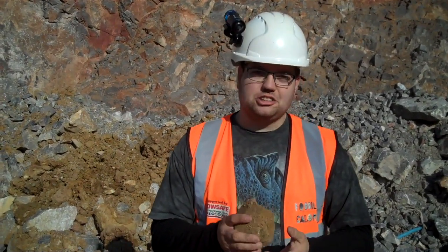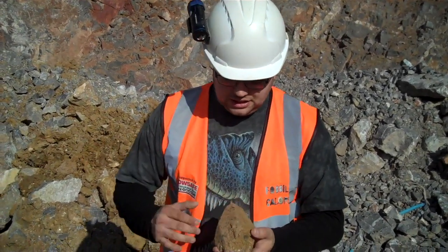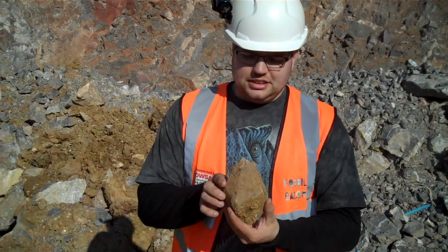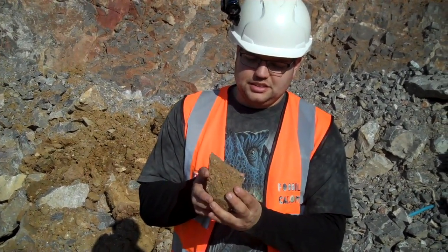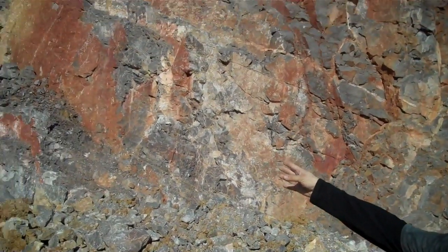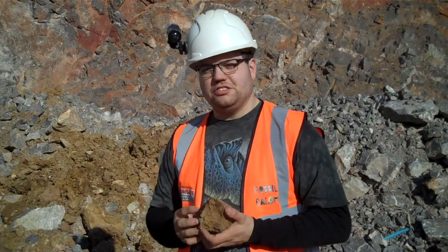We've come across a really interesting find here. So we're not just looking for fossils today — we're looking for minerals. This one here is a little bit hard to see, but you can see the points, and this is a big calcite crystal. It's not every day you come across one of these. This has come out of one of the clay veins in the quarry itself. We'll see what else we can find for the rest of today.